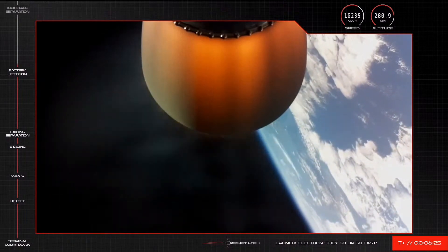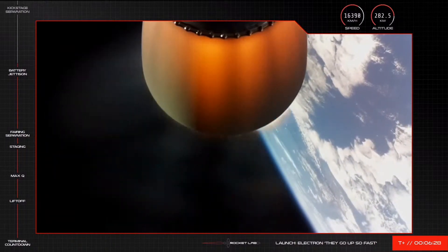Current altitude is 280 kilometres, speed 4.9 kilometres per second.